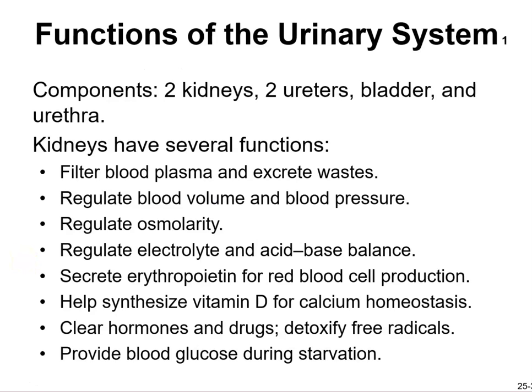What are the functions of the urinary system? Like we mentioned, every time I want you to know the function of each system — it might show up on the practicum. Components: you have two kidneys, two ureters, a bladder, and a urethra.